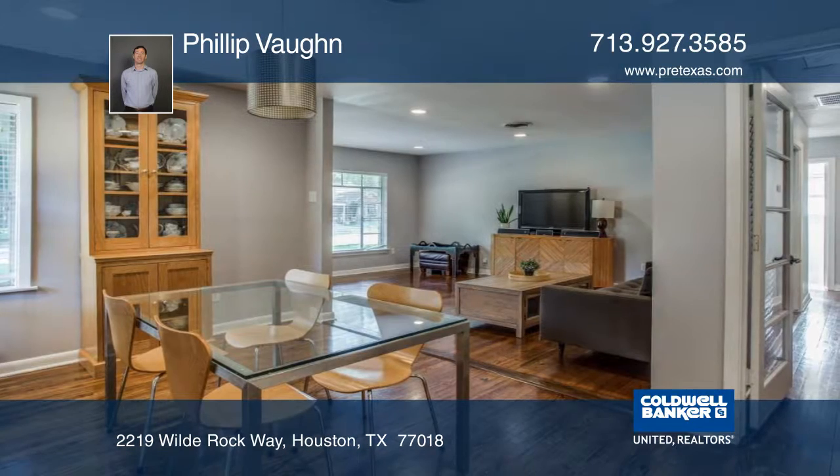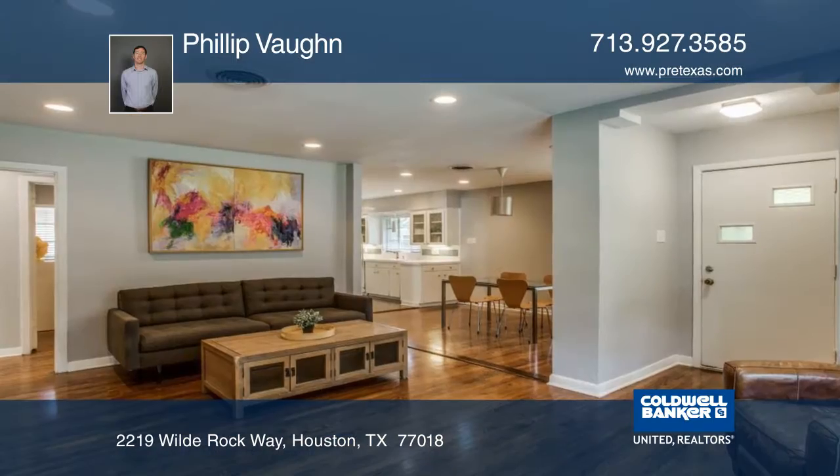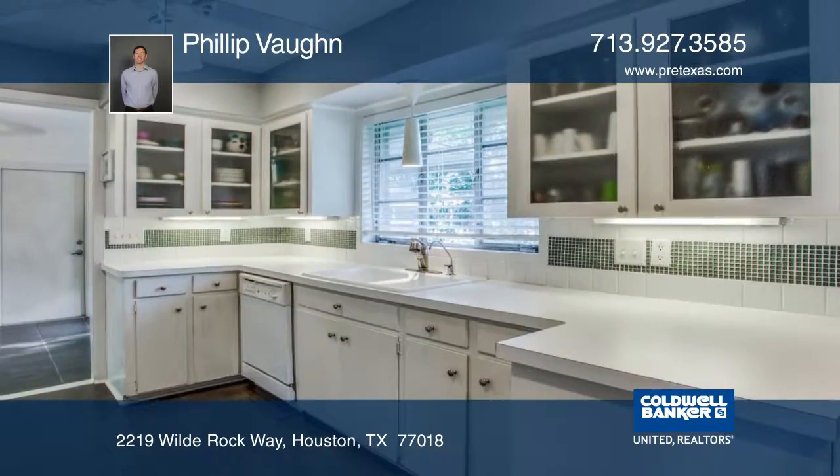The breezeway has been converted to a laundry room to add footage to the livable space. Original hardwoods throughout the property maintain that mid-century charm. Large windows provide plenty of natural light.